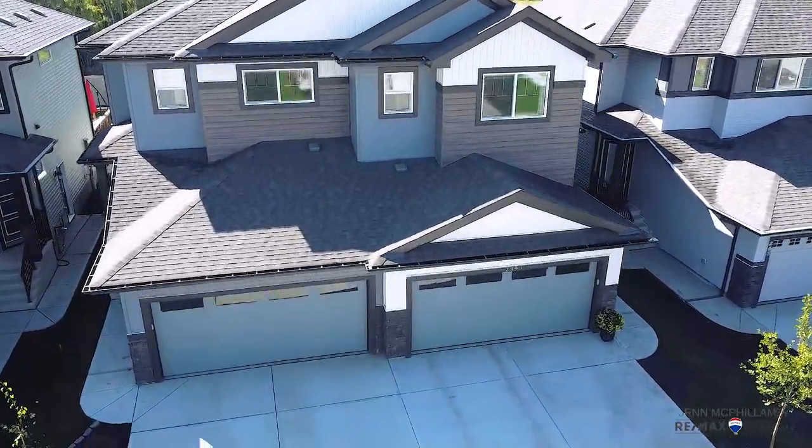Welcome inside this half duplex in Maplecrest — over 1,600 square feet, three bedrooms, two and a half bathrooms, amazing finishings. You're gonna love this place.